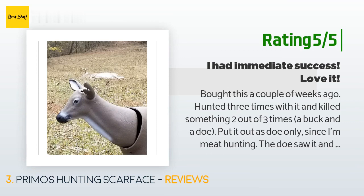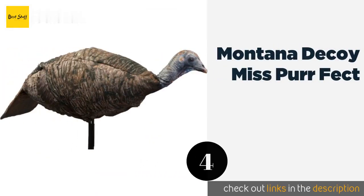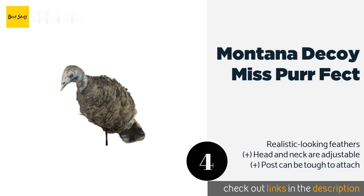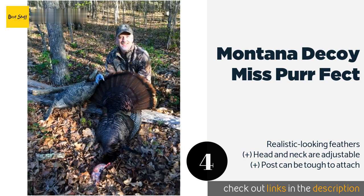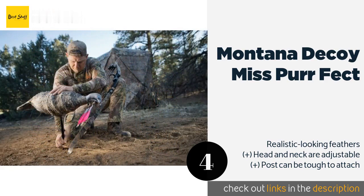The number four is the Montana Decoy Miss Perfect. The Montana Decoy Miss Perfect is a lightweight, three-dimensional hen that you can set up virtually anywhere. It can be configured to look like it's getting ready to eat, preparing to mate, or just checking out the scenery.